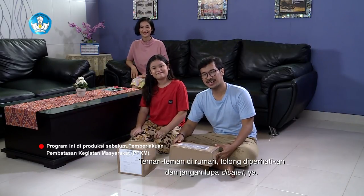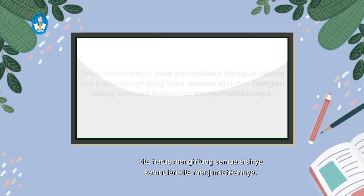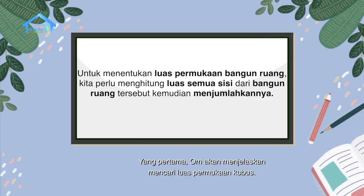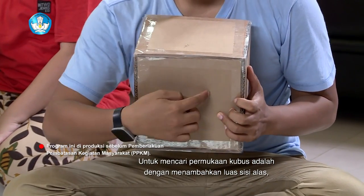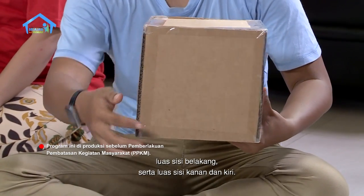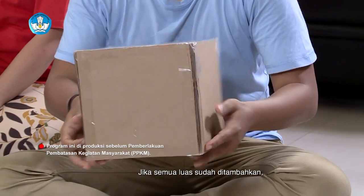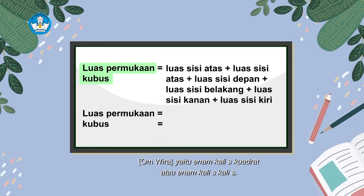Teman-teman di rumah, tolong diperhatikan dan jangan lupa dicatat ya. Untuk menentukan luas permukaan bangun ruang, kita harus menghitung semua luas sisinya, kemudian kita menjumlahkannya. Untuk mencari permukaan kubus adalah dengan menambahkan luas sisi alas, luas sisi atas, luas sisi depan, luas sisi belakang, serta luas sisi kanan dan kiri. Jika semua luas sudah ditambahkan, maka akan didapat rumus luas permukaan kubus, yaitu 6 kali S kuadrat atau 6 kali S kali S.